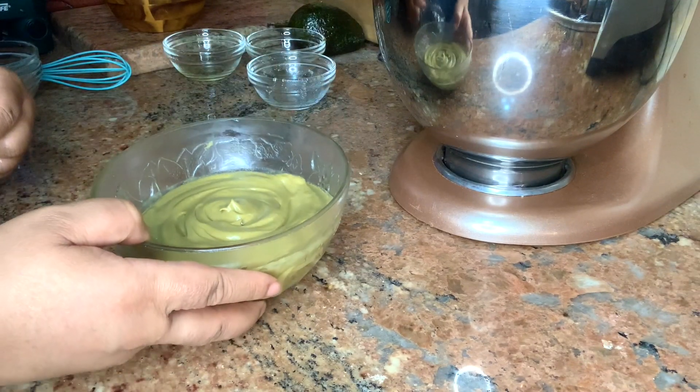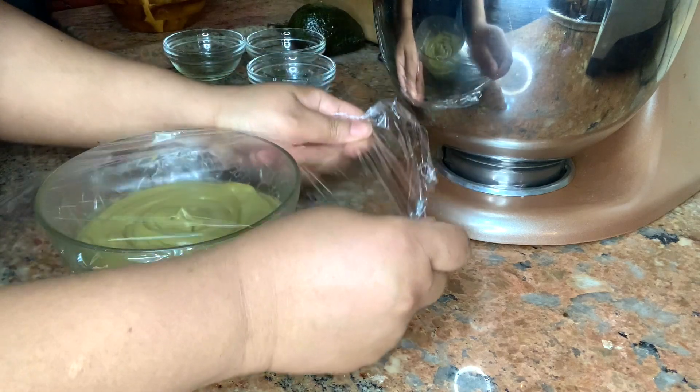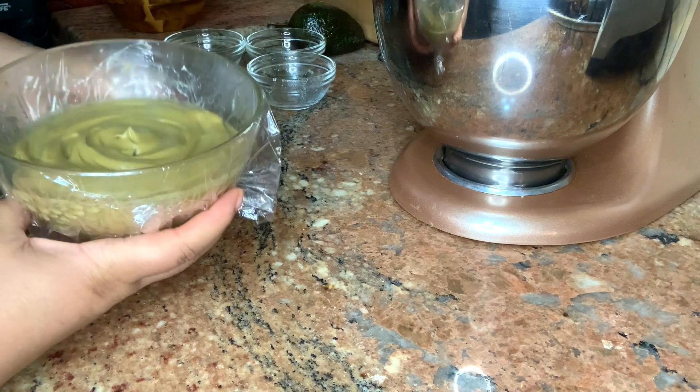Now we're going to let it sit for four to eight hours. I like to let it steep overnight and then strain in the morning. You can cover it or not cover it — either way is fine.